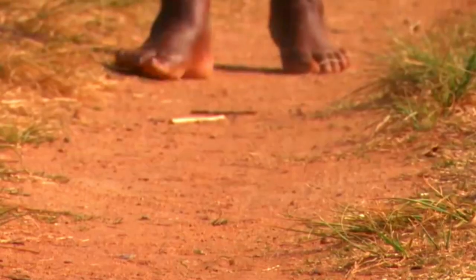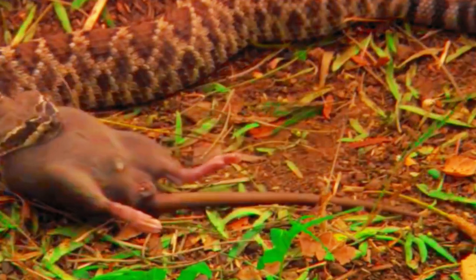Africa is home to a wide variety of snake species, including the African rock python, black mamba, puff adder, and boomslang. Different snake species can be found in various countries across the continent.